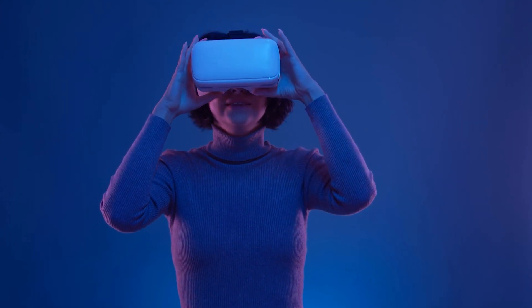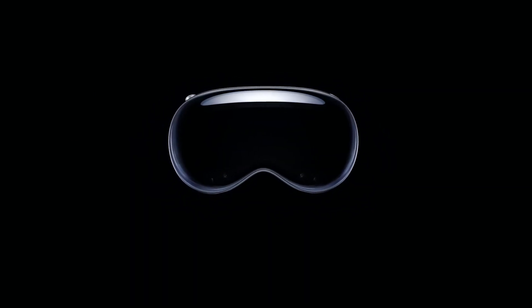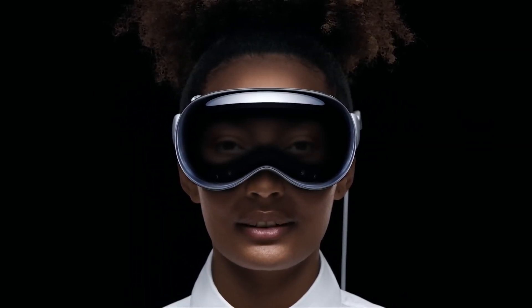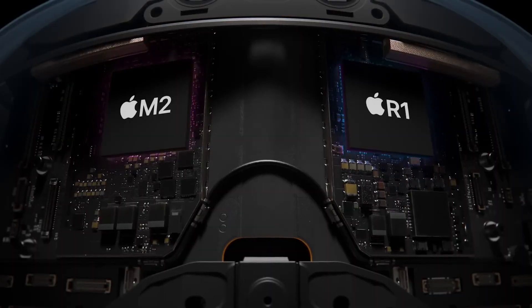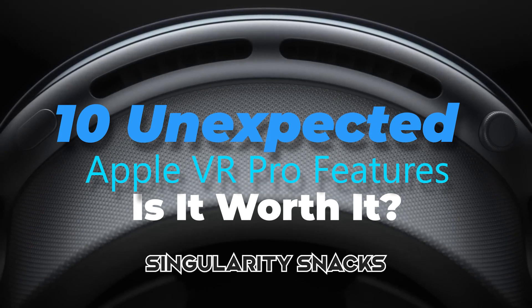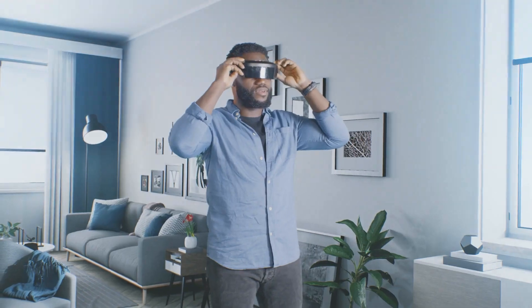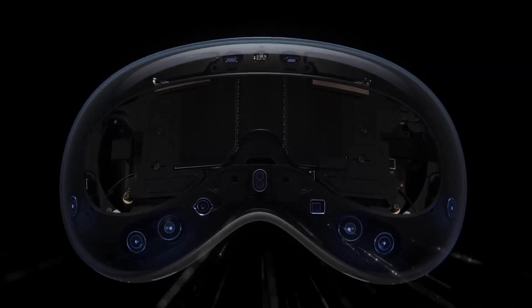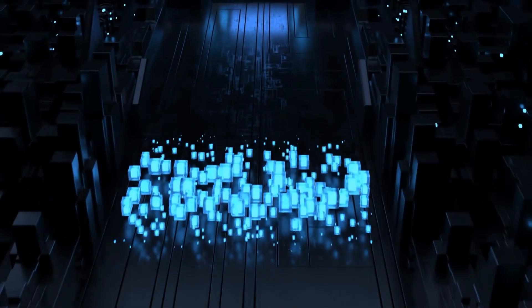Are you one of those interested in exploring the immersive world of virtual reality? You may be considering investing in the latest VR technology from Apple, but I want to ensure you make an informed decision. In today's video, we'll discuss 10 things you need to know before buying the Apple Vision Pro VR headset. This headset has the potential to revolutionize the way we experience virtual reality, so before you purchase, let's dive into the essential information you should know.